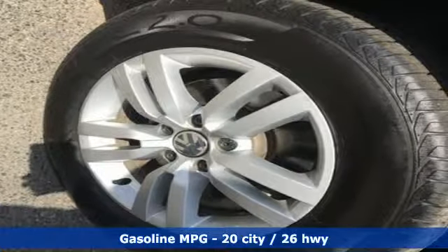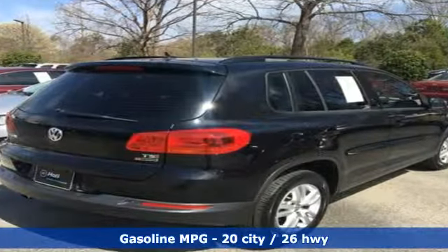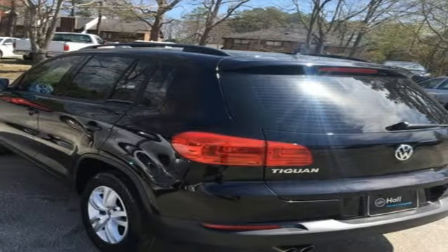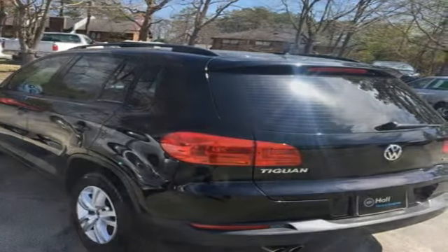It comes with great features you love: streaming audio, doors and push button start proximity key, front heated bucket seats, auto dimming rear view mirror, and wireless phone connectivity.